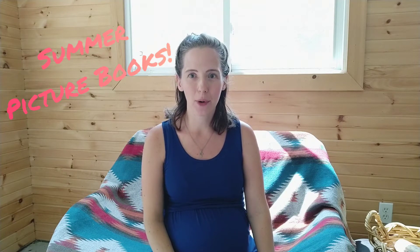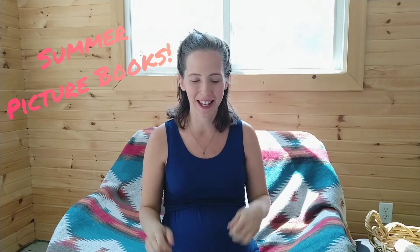Hi guys! This is Dee from Kindling Wild and today I have a big summer morning basket homeschool book haul to share with you. I am so excited! So let's dive in!